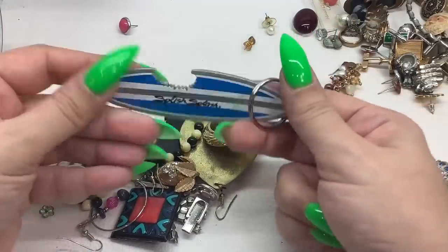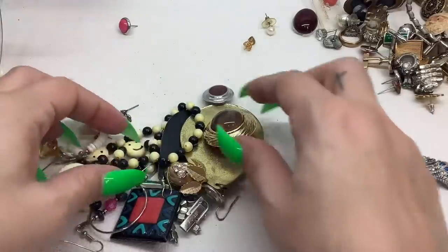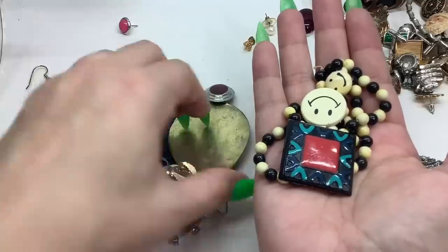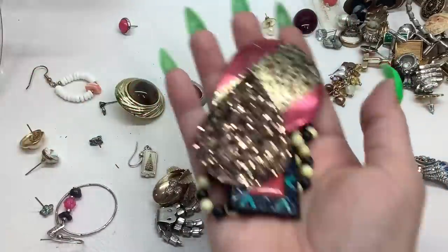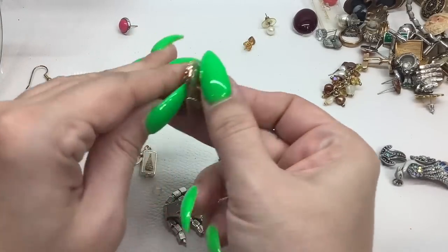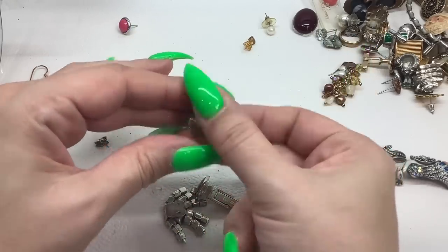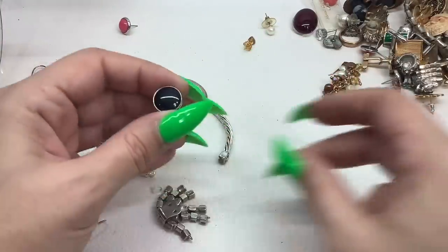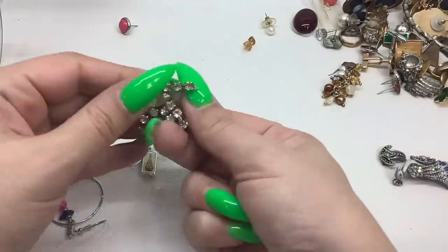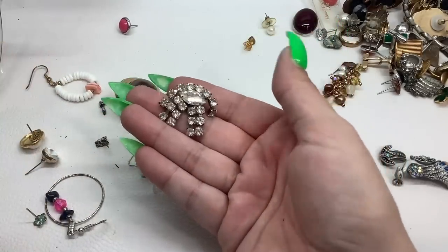This duck — 'splish splash should be taking a bath' — two dollars. This is going into crafting. Oh here's a clip-on — that's a little rough on the back, but it's really pretty — we'll hold on to that. Here's a little tack pin — I don't think we have the mate. Here's a little shoe clip — this is cute, a fur clip, very cute — five dollars, that's a good collection piece.